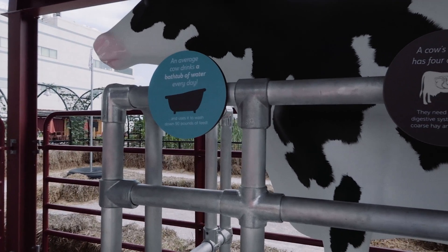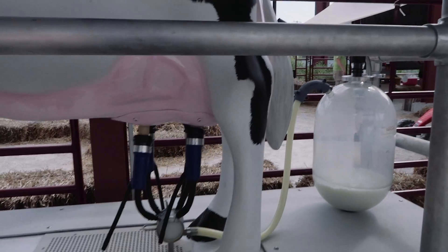Every day a cow drinks a bathtub full of water, and this is how milk comes out.